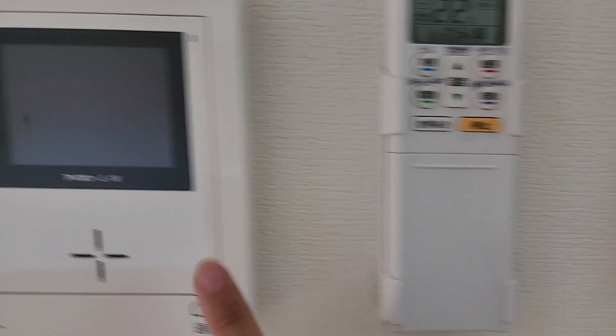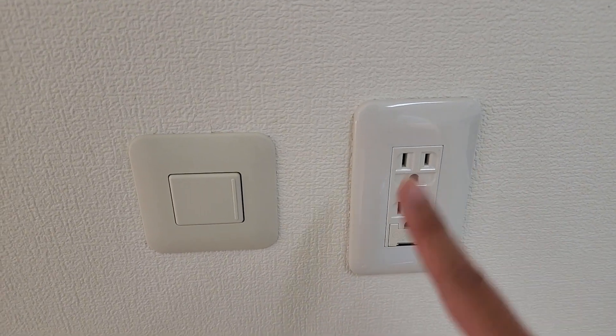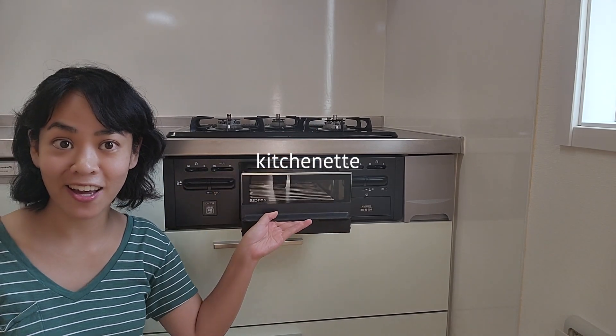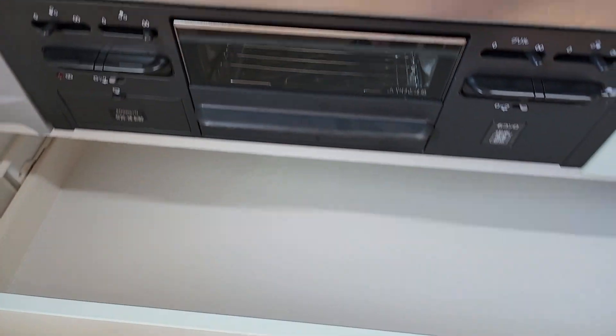Over here I actually don't know what this does — I can see outside through it. Fun fact: they actually have the same outlets as America, which makes it really easy. Here is my little cooking area, my stove, and then my teeny tiny oven — you can probably fit like sixteen cookies in here — and then there's storage.